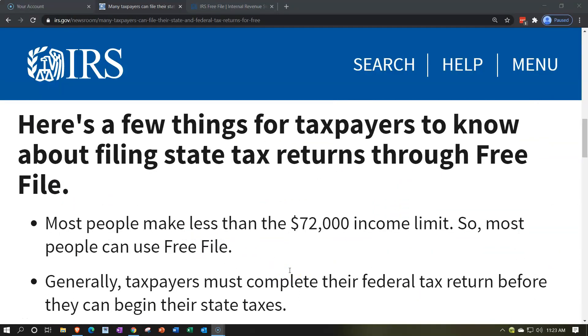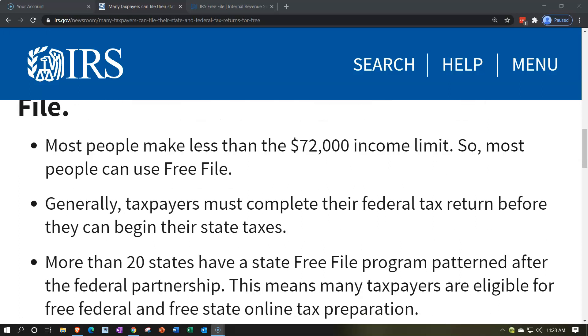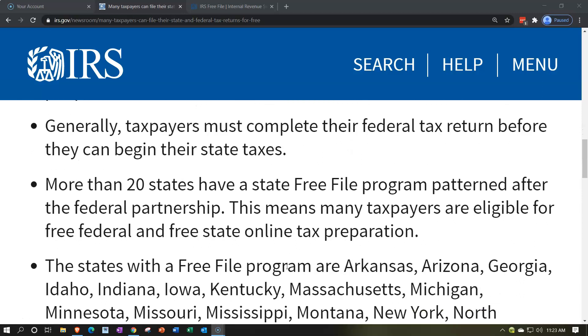Here are a few things for taxpayers to know about filing state tax returns through Free File. Most people make less than the $72,000 income limit, so most people can use Free File. Generally, taxpayers must complete their federal tax return before they can begin their state taxes. If you have a state tax filing requirement, the state will kind of mirror what happens on the federal side, so you have to do the federal side generally first. When using interview-type software like TurboTax, it'll typically help you populate both the state and federal returns as you go through the data input.